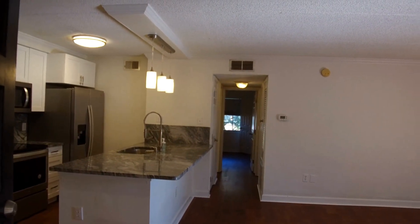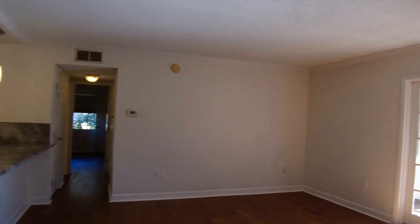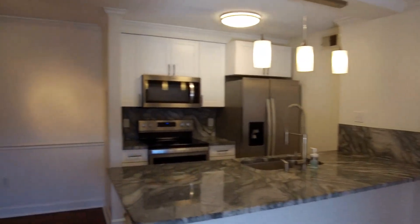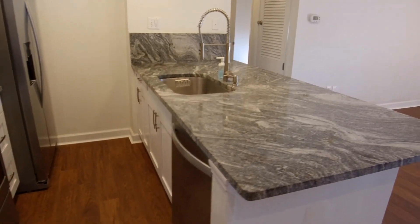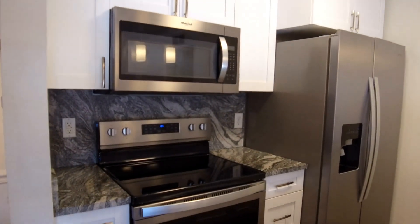As you come into the home you come into this 23 by 15 open concept living room, dining room, and kitchen. The kitchen features a dishwasher, side-by-side refrigerator, flat top range, and microwave.